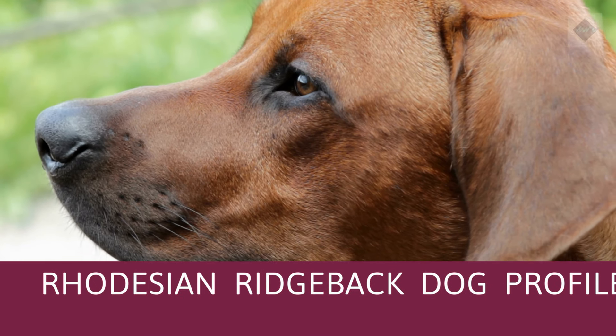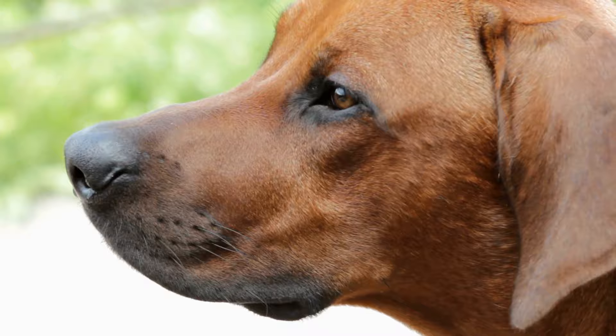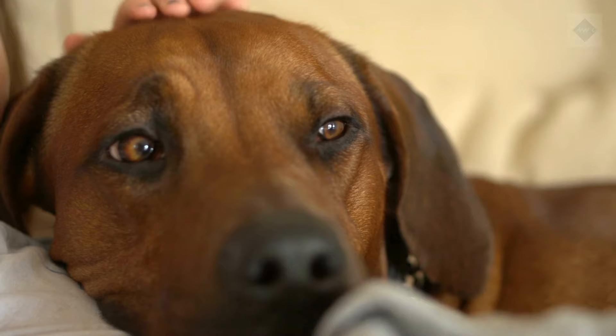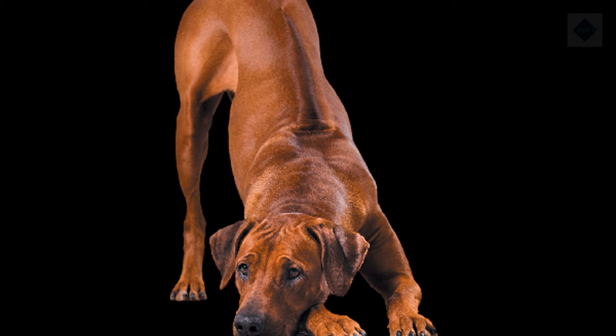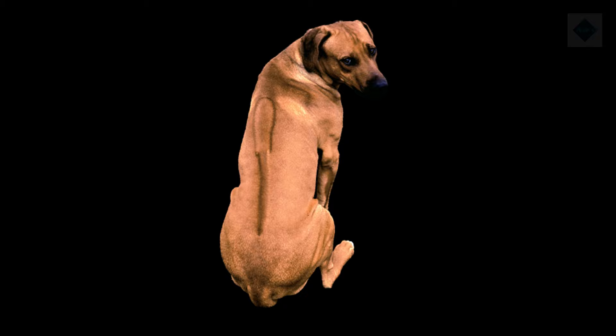Rhodesian Ridgeback dog profile: characteristics, history, care tips, and helpful information for pet owners. The Rhodesian Ridgeback, a crossbreed with both European and African roots, is a large, athletic, and sturdy dog breed known and named for the distinct ridge along its back. This ridge is caused by hair that grows in the opposite direction along the spine, and it is the unique trademark of this dog breed. The Rhodesian Ridgeback is an excellent protector that makes a great guard dog but is also a quite worthy companion.